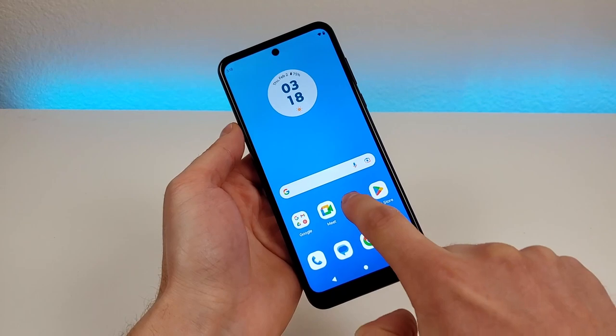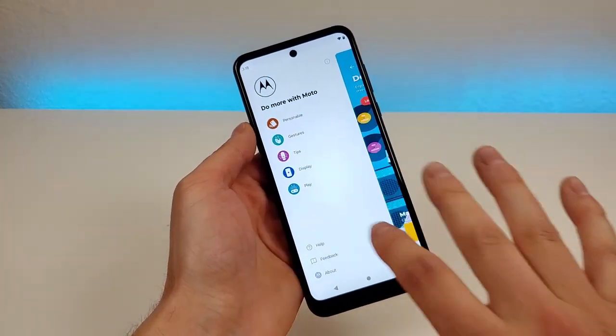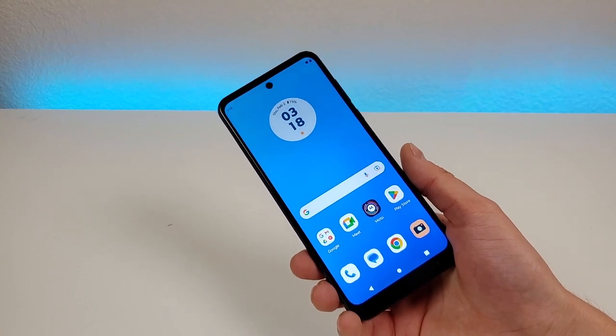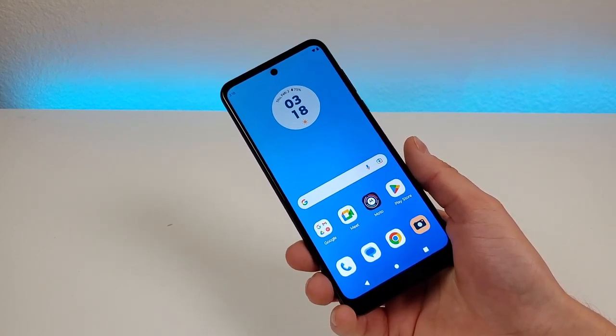You can also go to the Moto app, which gives you a breakdown of various options to make the most of your smartphone. Overall, I'm really happy with the software we're getting here with the device. And even though Android 13 is out right now, there aren't a ton of differences from Android 12 to Android 13.